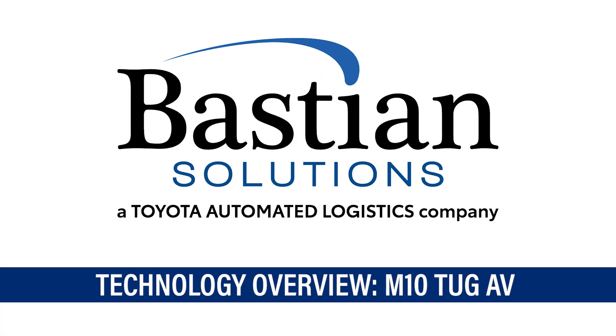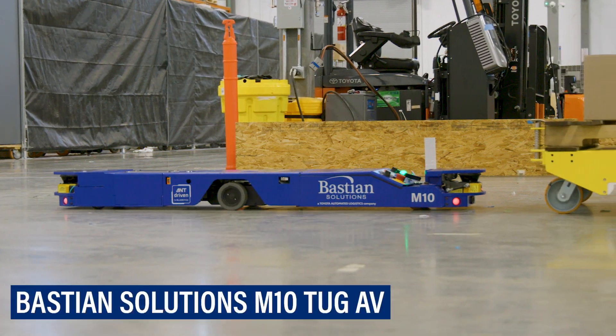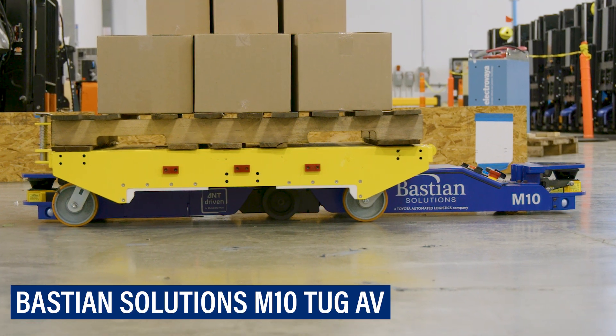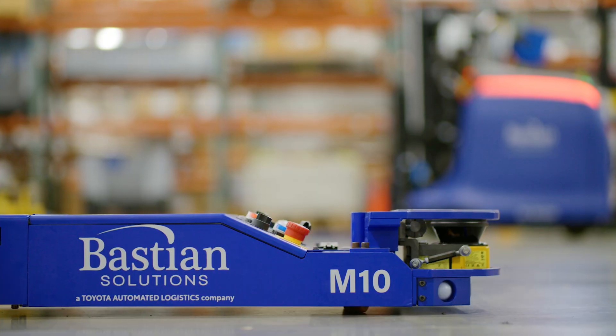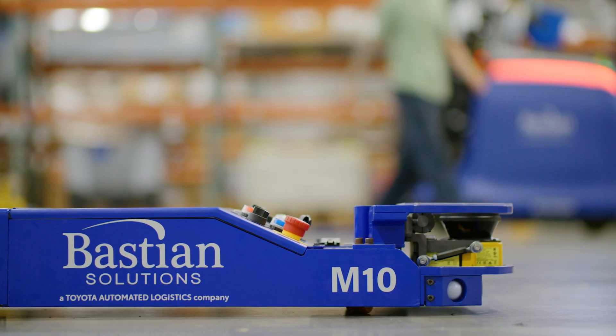Optimize manufacturing operations and increase the productivity of the entire system with Bastion Solutions M10 Tug AV, an agile alternative to fixed, unscalable automated equipment. This low-profile tugger, designed to move heavy, large payloads, improves workplace safety, alleviates labor constraints, and increases system availability.